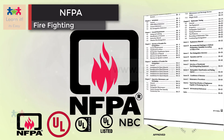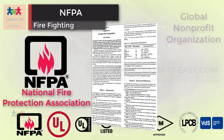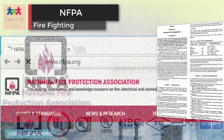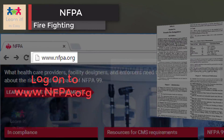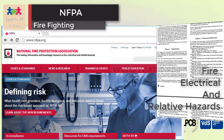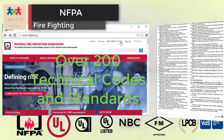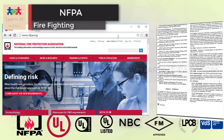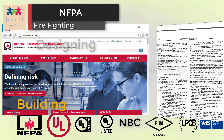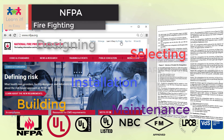NFPA stands for National Fire Protection Association. NFPA is a global non-profit organization established in 1896, devoted to eliminating death, injury, property, and economic loss due to fire, electrical, and related hazards. It's widely known as a codes and standards organization. Over 200 technical codes and standards are designed to minimize the risk and effects of fire by establishing criteria for building, designing, selecting, installation, and maintenance of firefighting and alarm systems.